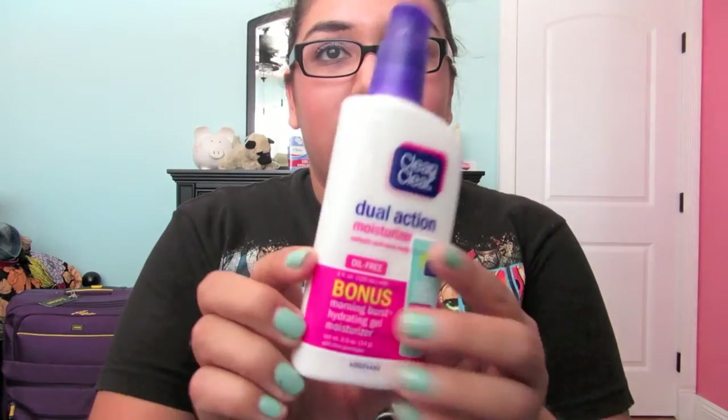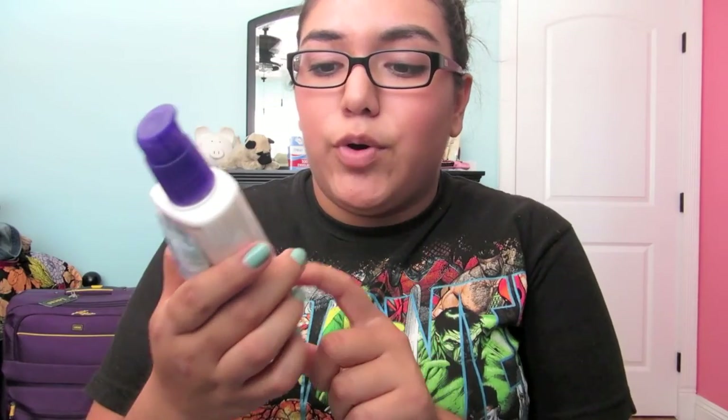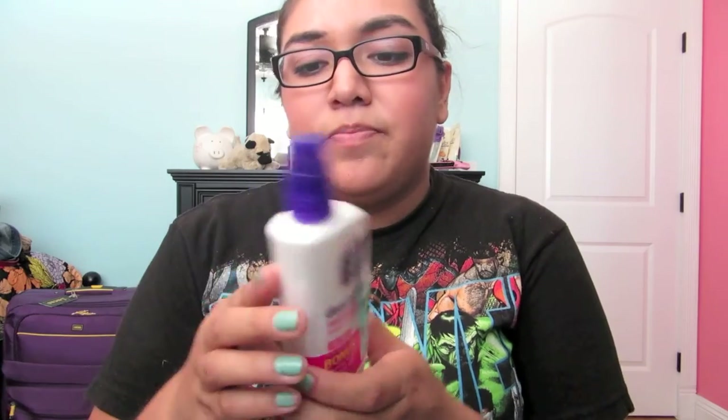I also got my Clean and Clear moisturizer. This is my favorite one — it's oil-free and it treats and prevents pimples, so I really like this. I also got a bonus morning burst hydrating gel moisturizer that came with that, so I got that too.